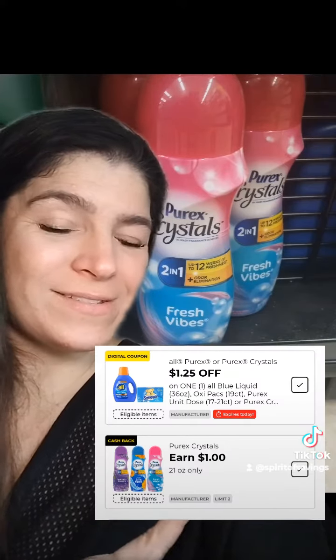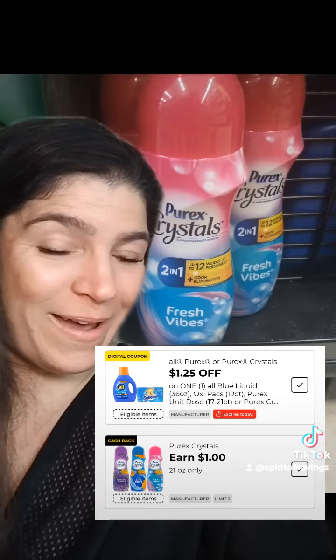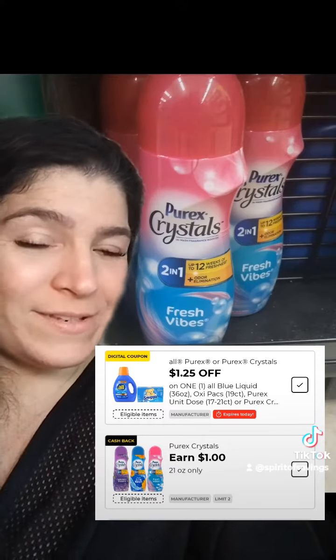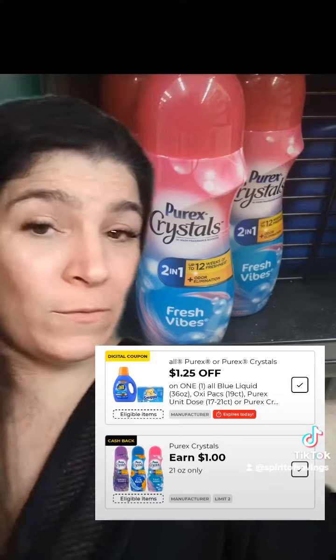Then we picked up one of these Purex Crystals, regularly priced at $4.35, on sale this week for $3.75. We have a $1.25 digital and also a $1.00 DG Cashback. We will save the $1.25 at the register and get that $1.00 cashback since we're shopping at an old system register.